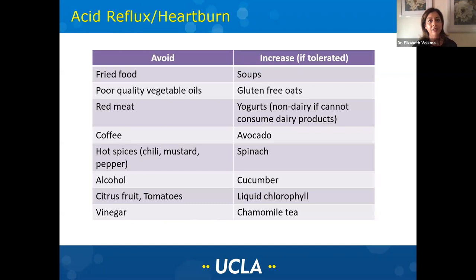In terms of acid reflux and heartburn, a lot of you have probably seen the list of things to avoid: fried food, poor quality vegetable oils, red meat, coffee, hot spices, alcohol, citrus fruits, tomatoes, as well as vinegar. But maybe some of you haven't seen the foods that actually help with reflux symptoms. Soups can be helpful; if you can tolerate oats, gluten-free oats can be very soothing, as can yogurts. If you can't tolerate dairy, there are now a lot of non-dairy yogurts made from oats, rice, and other nut milks. Avocados, spinach, cucumber, liquid chlorophyll, and chamomile tea can also be helpful.